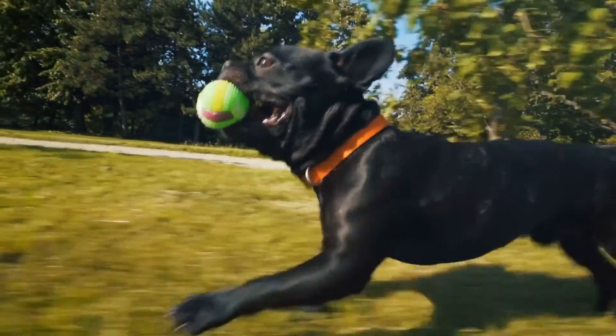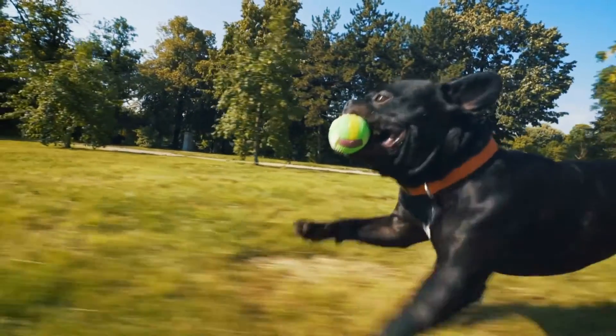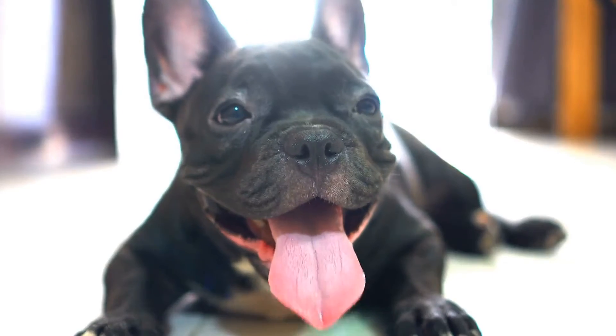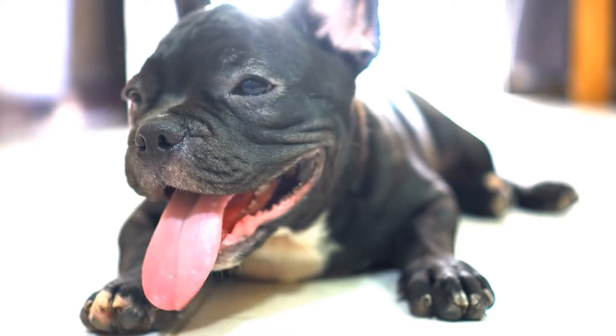Plan for meals and snacks. Pack plenty of food and snacks for both you and your furry friend. Consider carrying high-energy snacks such as trail mix or jerky to keep you both fueled for longer hikes.